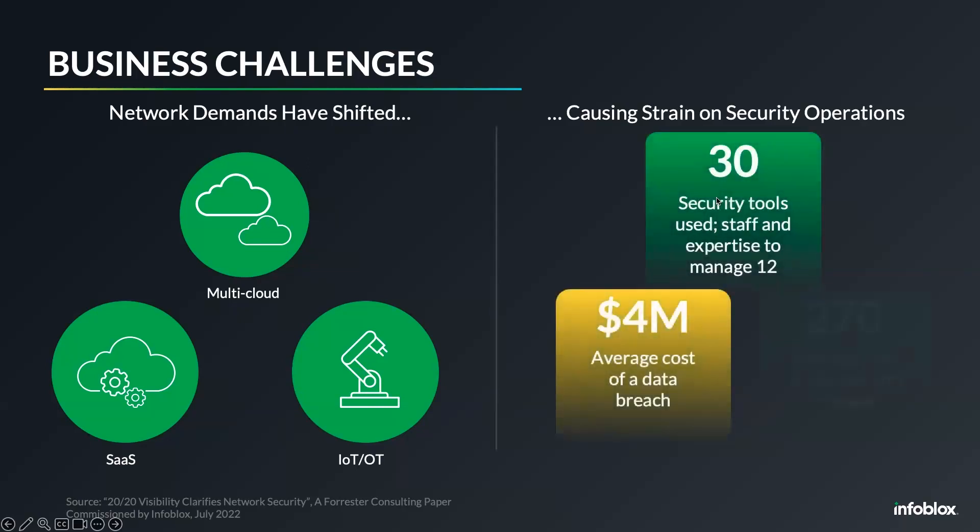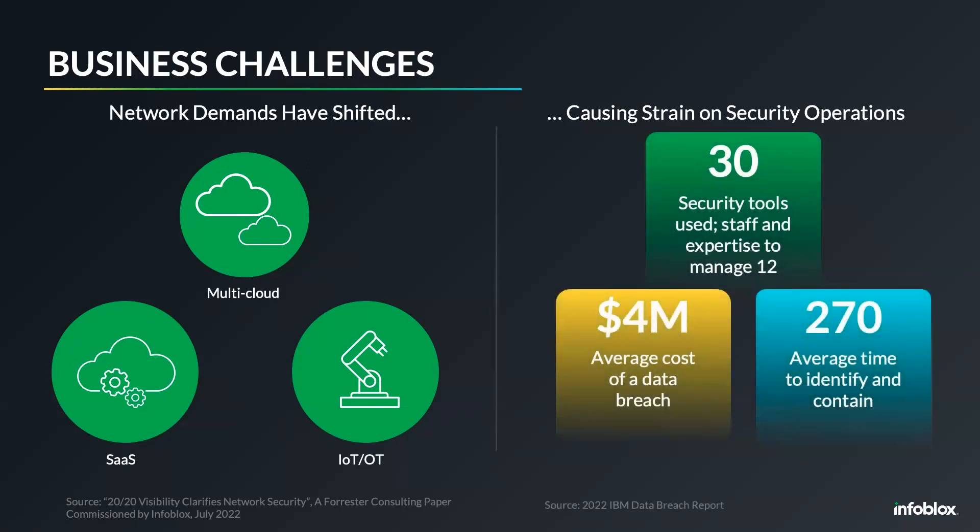All these changes are causing a lot of strain on security operations teams. Organizations typically deploy 25 to 30 different tools as part of defense in depth, but most of those tools are siloed. They don't share data — they're good at what they do, but they don't work together in an integrated fashion to mitigate risk and speed up incident response. The cost of a data breach is continuously rising, now close to $4 million, including costs associated with mitigation, brand damage, and lost customers.